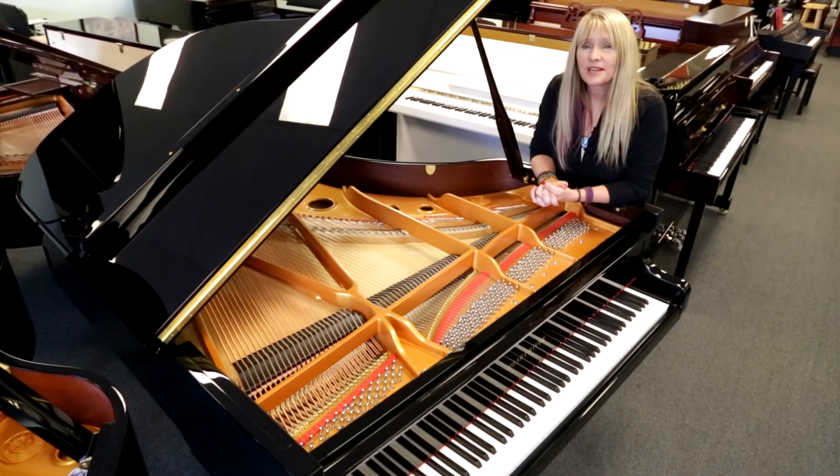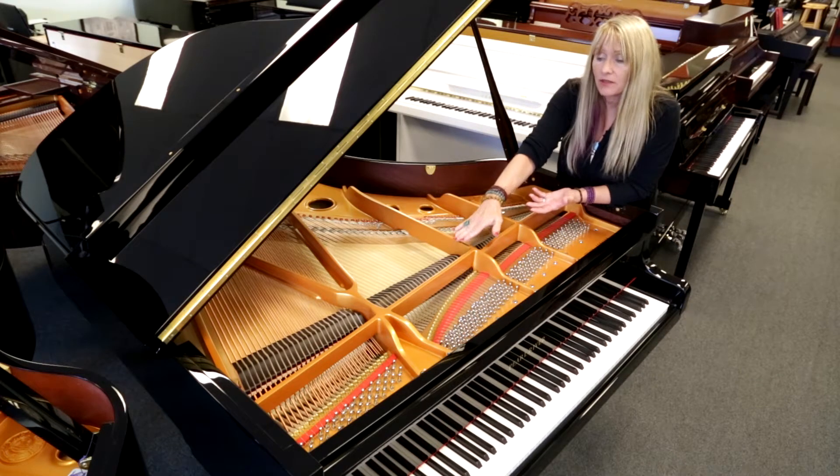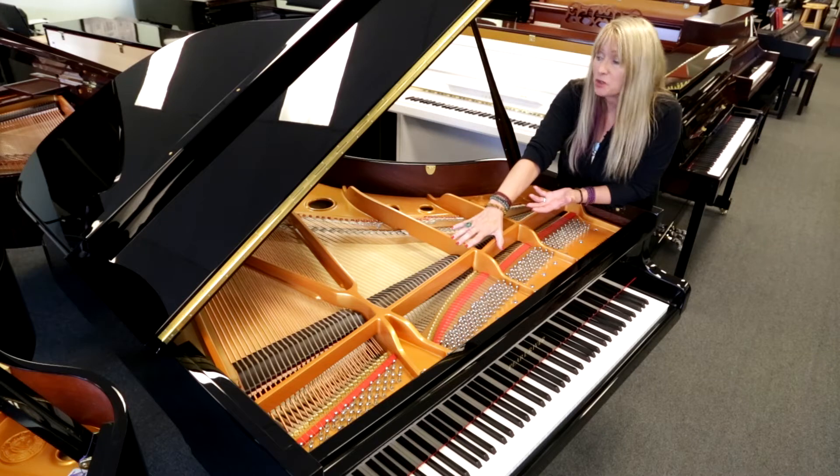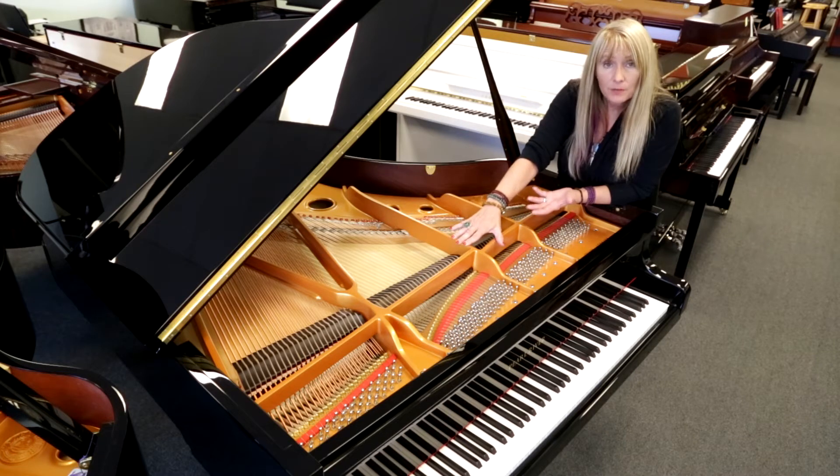Pearl River takes great pride in building their pianos from the ground up. This sand cast plate that's used here — which holds the pressure and the tension of the strings — is one thing they are very proud to have manufactured themselves right there in the factory.